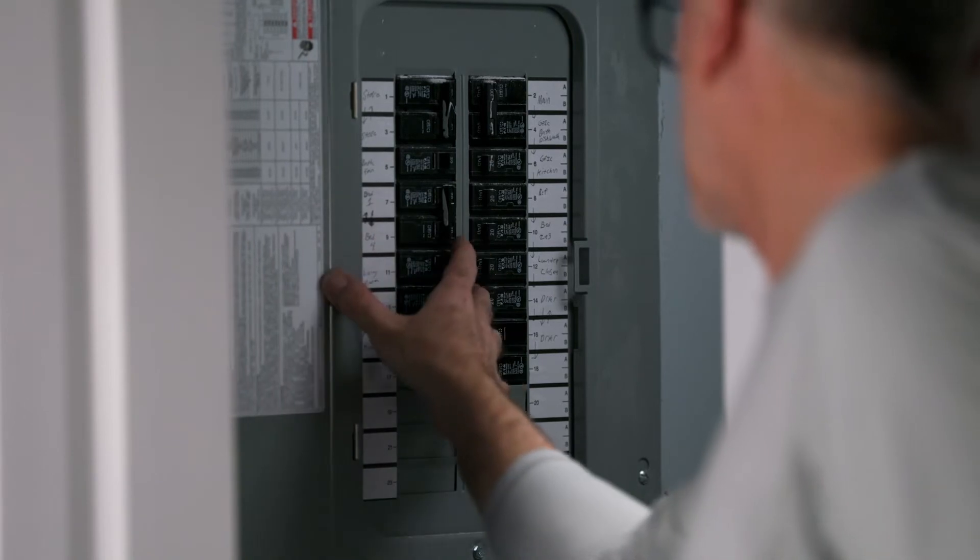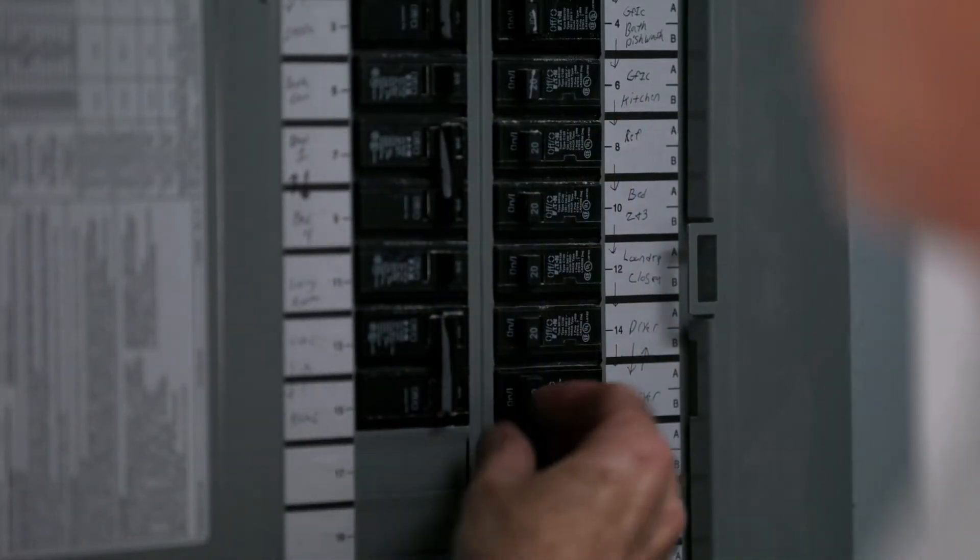When the electrician came out, he looked at my electric box and said that it was outdated. He could fix the problem the way it was, but given that it was outdated, he thought it would be a better idea for me to just replace the whole electric box.